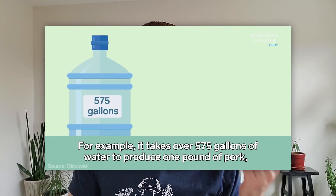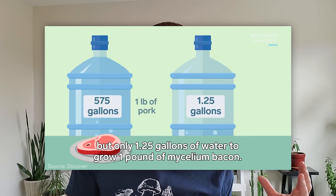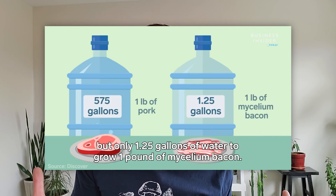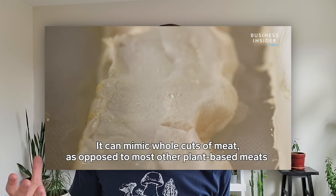The selling point for mushroom meat is that number one, it uses way less water. The founder mentioned that a pound of pork can take up to 575 gallons of water to produce, whereas a pound of mushroom meat only takes about one and a half gallons. Also, it's way quicker - it takes years to raise a cow or a pig, but mushroom meat can be grown in less than a couple of weeks. I've never tried this bacon before, but I do like mushrooms so I assume I'd like it.